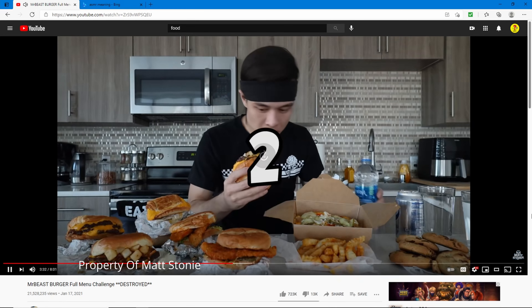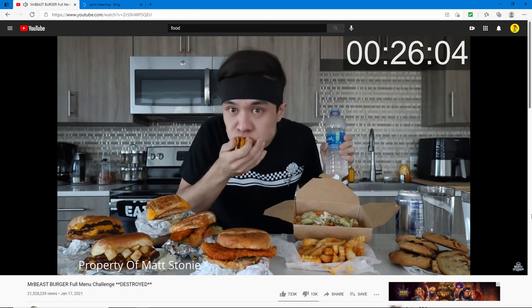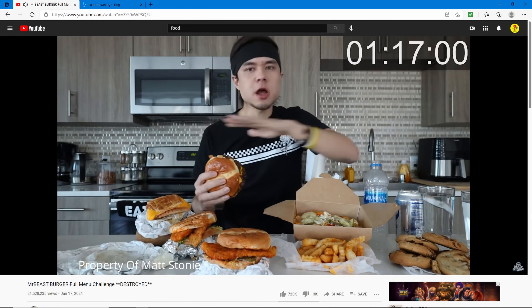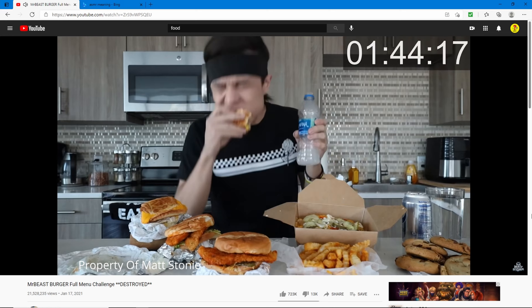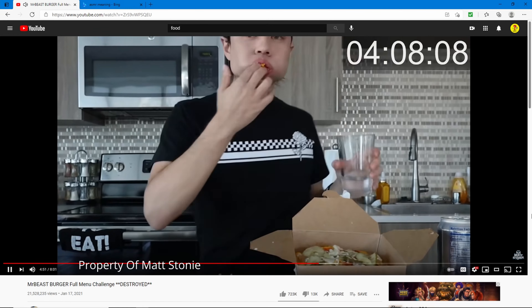He just ate a whole burger in 20 seconds — you probably shouldn't swallow burgers like that. There's a french fry burger, it looks pretty good, though the bread looks a little flat. He just devoured like two burgers in two minutes — it's only been four minutes!